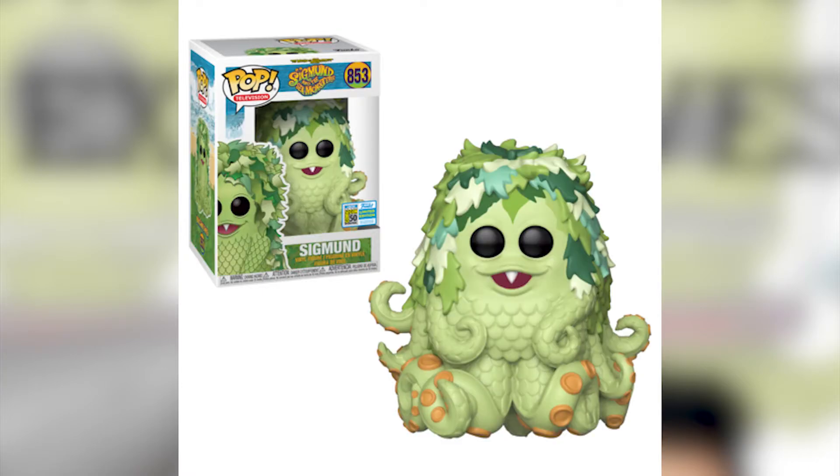This is Sigmund from Sigmund and the Sea Monsters. I don't know much about the show, but the way this pop is designed is absolutely amazing — the tentacles, the colors, the seaweed on top, the teeth. It's a pop you can certainly display. I don't know about the show, but all I can say is this is a nice pop to get if you're looking for one.